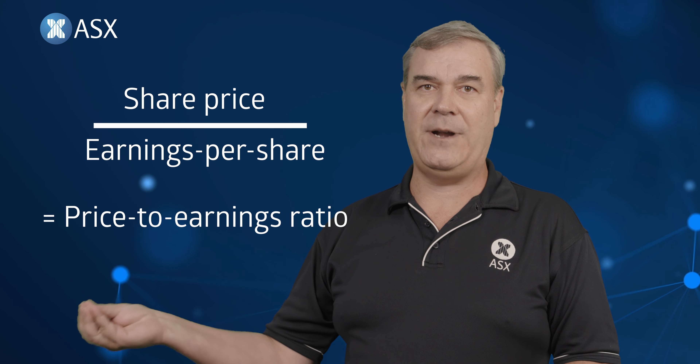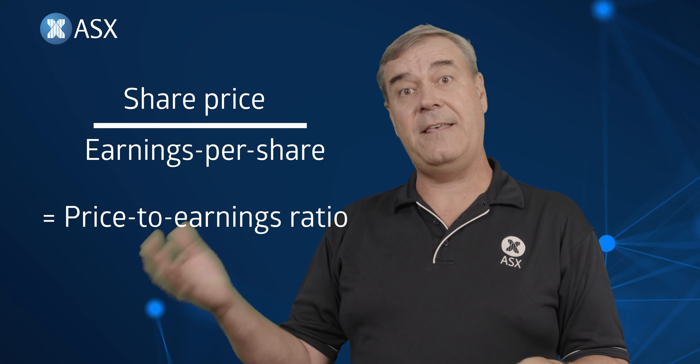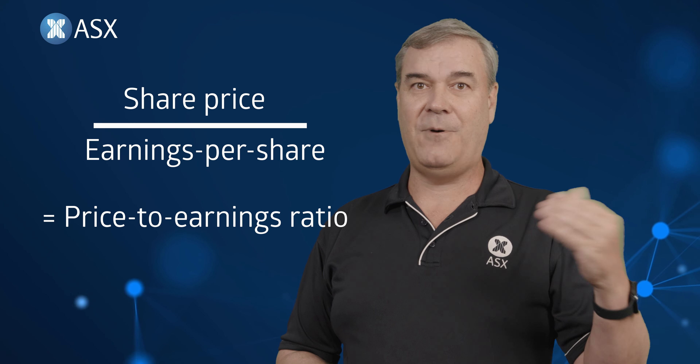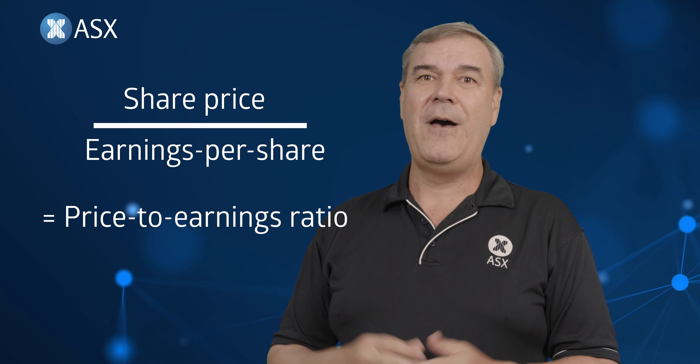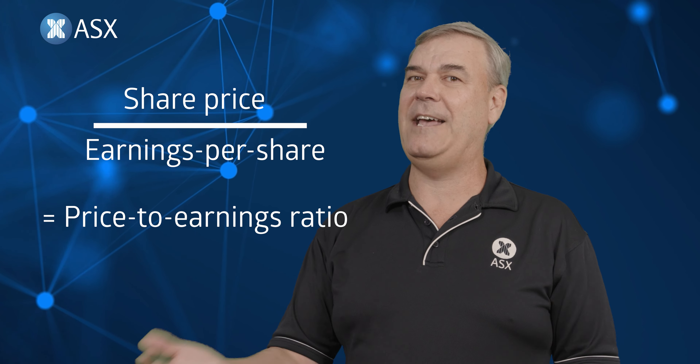The price-to-earnings ratio is really important because within a sector you can now compare the value of one company to another. One company might be on a 10 times price-to-earnings ratio versus another company that has an 8 times price-to-earnings ratio. The one at 10 times is more expensive than the one at 8 times, and it might be a way for you to assess value when deciding which share to hold in a particular sector.